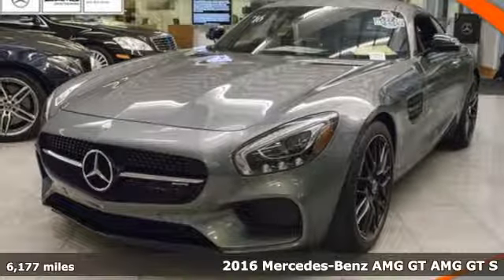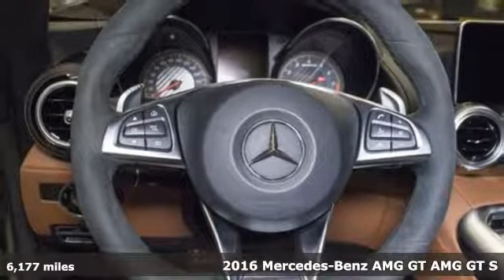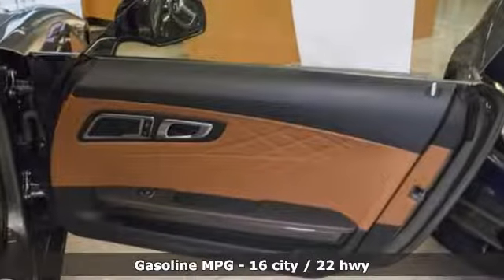Here's a certified 2016 Mercedes-Benz AMG GT. This AMG GTS is a handcrafted work of art with power, performance and luxury that comes from legendary race-bred intuition.